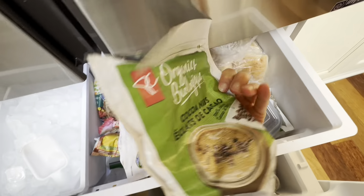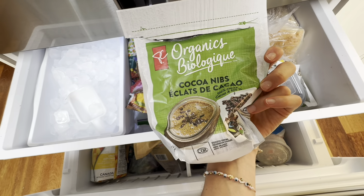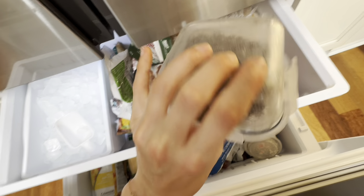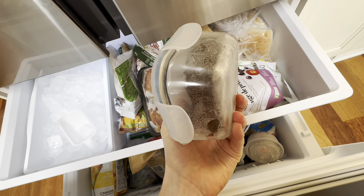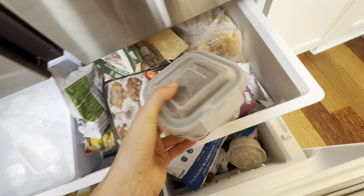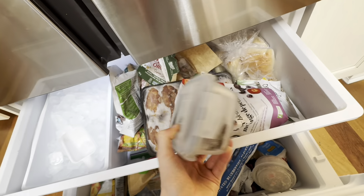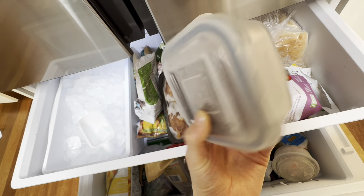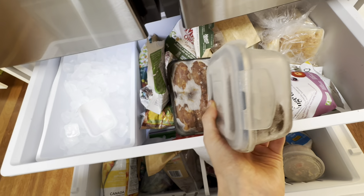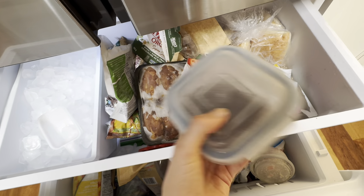Frozen berries, cacao nibs. I keep these in the freezer — I don't actually know why, I just do. Coffee: I keep my coffee in the freezer to reduce exposure to heat and maintain freshness, though I'm not sure if that actually does anything scientifically. The most important thing with coffee is to keep it in an airtight container to prevent oxidation of the polyphenols, which will also slow down the spoilage of your coffee.